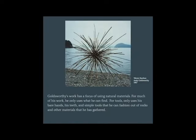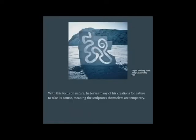Goldsworthy's work has a focus on using natural materials. For much of his work, he only uses what he can find. For tools, he only uses his bare hands, his teeth, and simple tools that he can fashion out of rocks and other materials that he has gathered. With this focus on nature, he leaves many of his creations for nature to take its course, meaning the sculptures themselves are temporary.